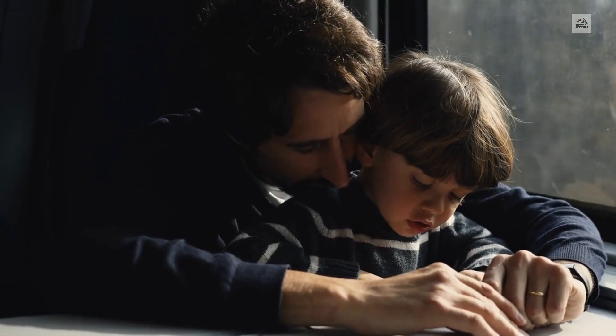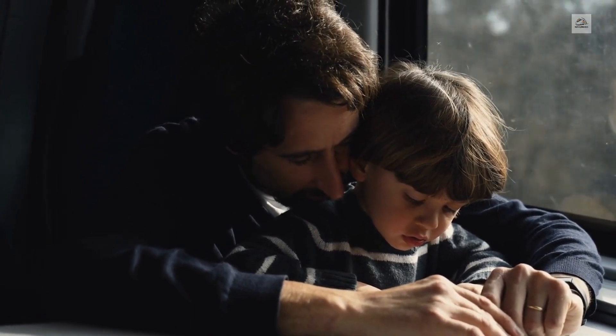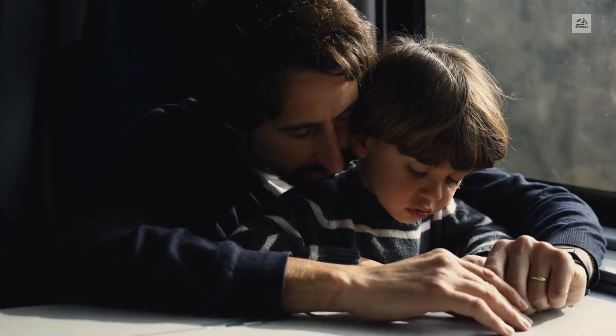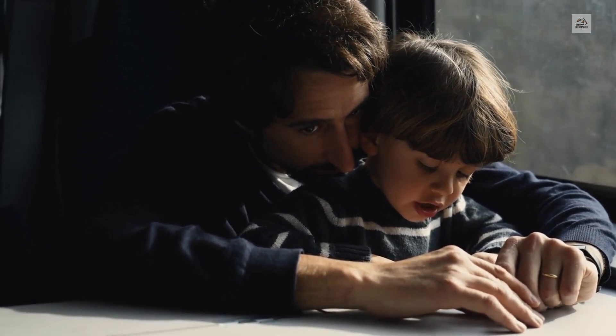As a symbol of cross-country unity and diversity, the Great Dome Car serves as a platform for cultural exchange initiatives, fostering connections between passengers from different backgrounds and promoting understanding and appreciation of diverse cultures.